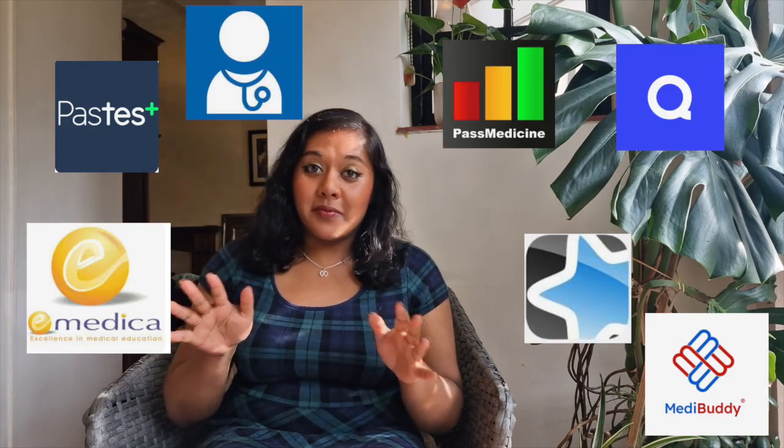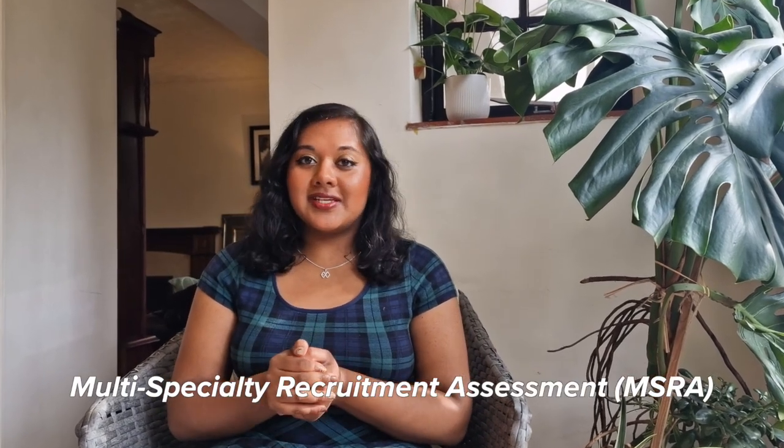There are so many MSRA resources out there and I have tried pretty much them all. In this video I'm cutting through the noise and going to talk about the best MSRA revision resources in my opinion and telling you what actually worked for me.